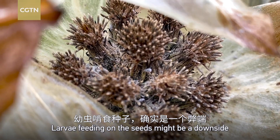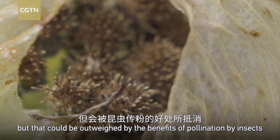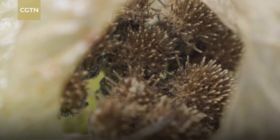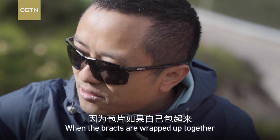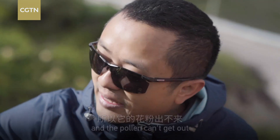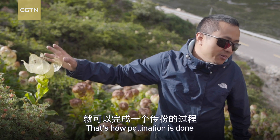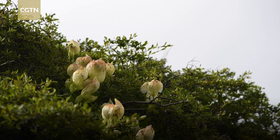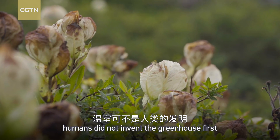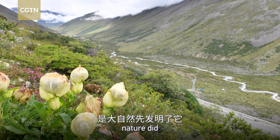Larvae feeding on the seeds might be a downside, but that could be outweighed by the benefits of pollination by insects. One thing is clear: humans did not invent the greenhouse first. Nature did.